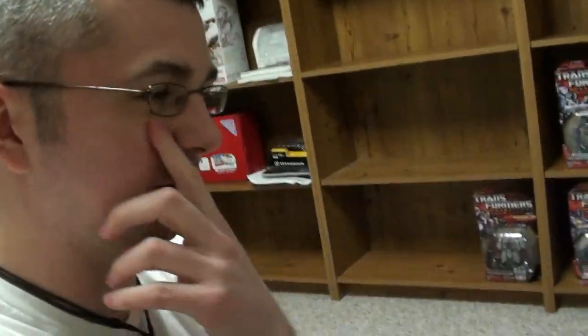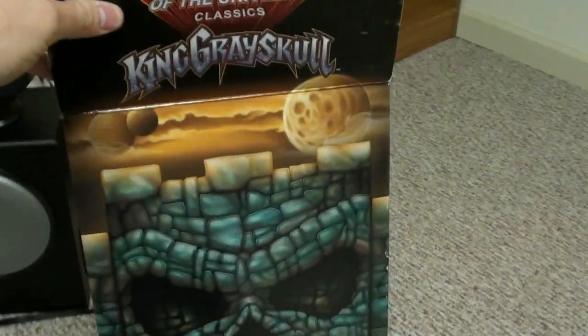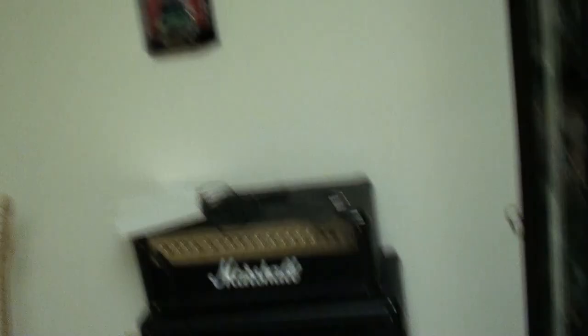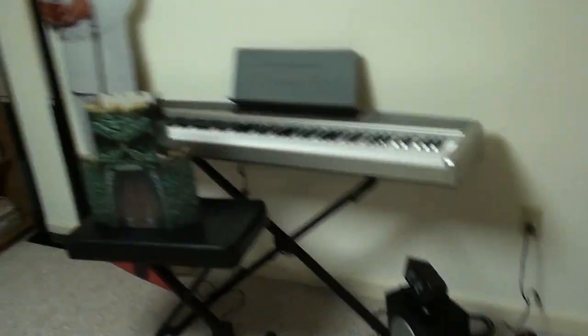That's pretty much it. Thanks for watching — actually, I almost forgot, I gotta show you this because it's so cool. This is one of the San Diego Comic-Con King Grayskulls from 2008 — it was the first one that was released. They also have the statue variant, which I got too. I gotta turn the lights off — guys, this is so awesome. Ready for it? I HAVE THE POWER!